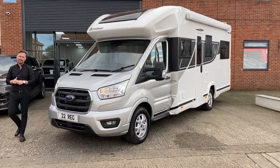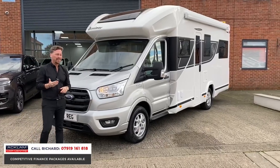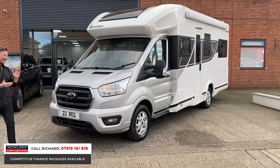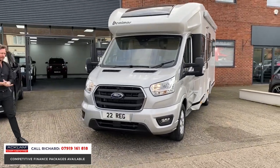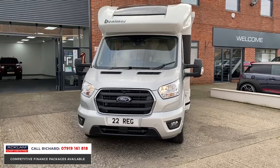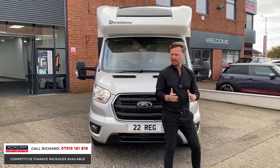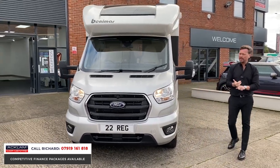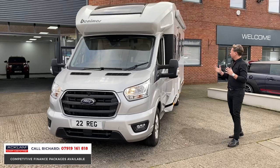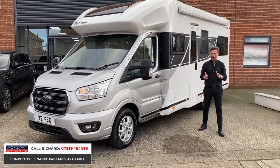You just cannot buy motorhomes like this. Just arrived: Ford Benimar Tesoro, this is the 482 model. It is a VAT qualifying motorhome, which is a massive thing. 2022 plate, it's only done a thousand miles. It is the number one price point motorhome of its kind — I think there's only four other ones for sale and this is by far the best value, and it's VAT qualifying.